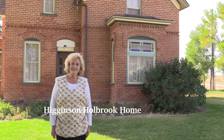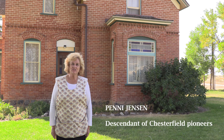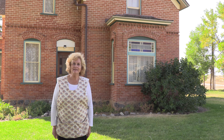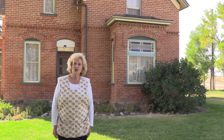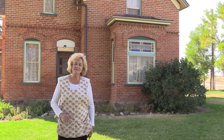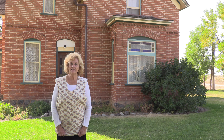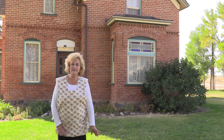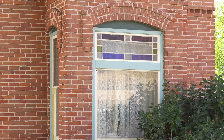This home is the Higginson Holbrook home, and it was built by Charlotte and Charles Higginson in 1903. Charlotte was a Muir, and she was raised in the Muir Butterfield house her father built. Part of this land was his, and so they decided to build this home in 1903.